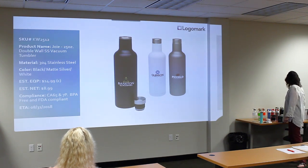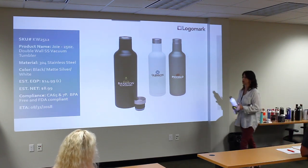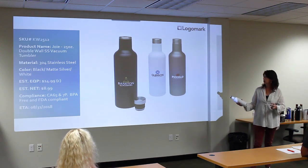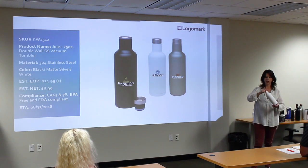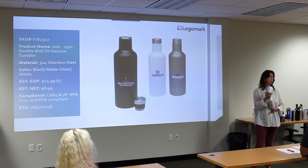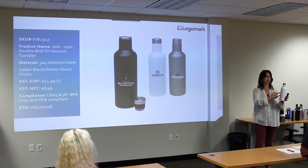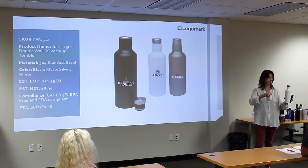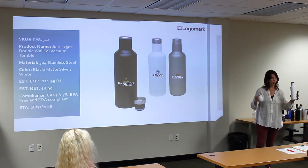Next we have the KW-2512. It's a double-wall stainless steel, 18-8 on the outside with a copper lining and all the upgraded features. It holds an entire bottle of wine. Later in the year — probably in October — we're going to come out with a set: two cups plus the bottle. The box just isn't ready yet, so we'll probably have another training or send an email when that's available. Right now it's going to be available separately.